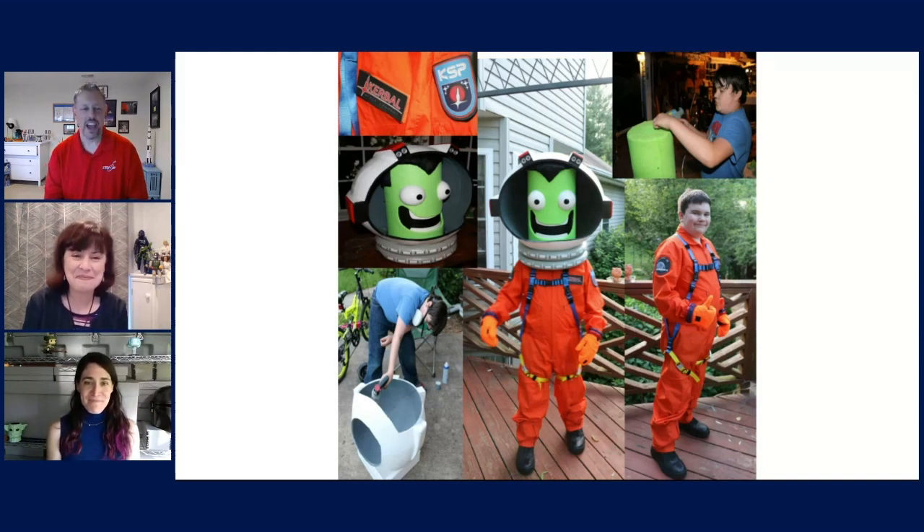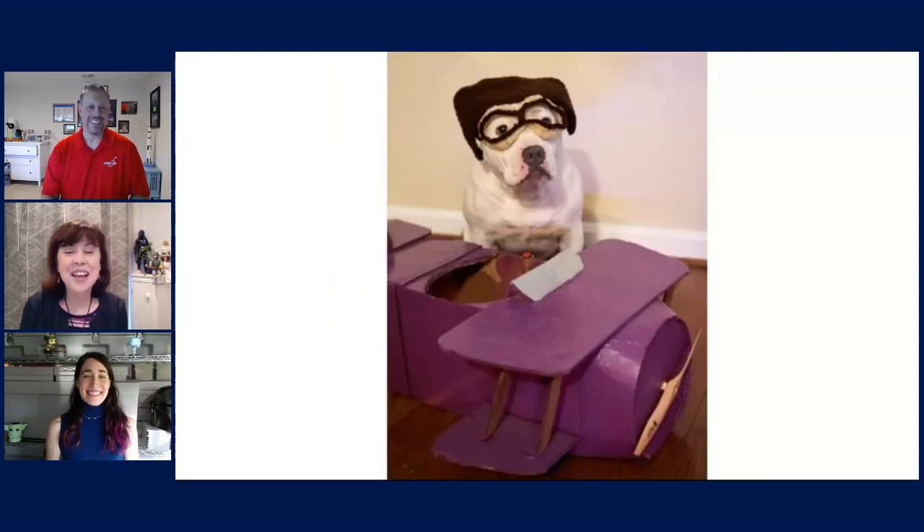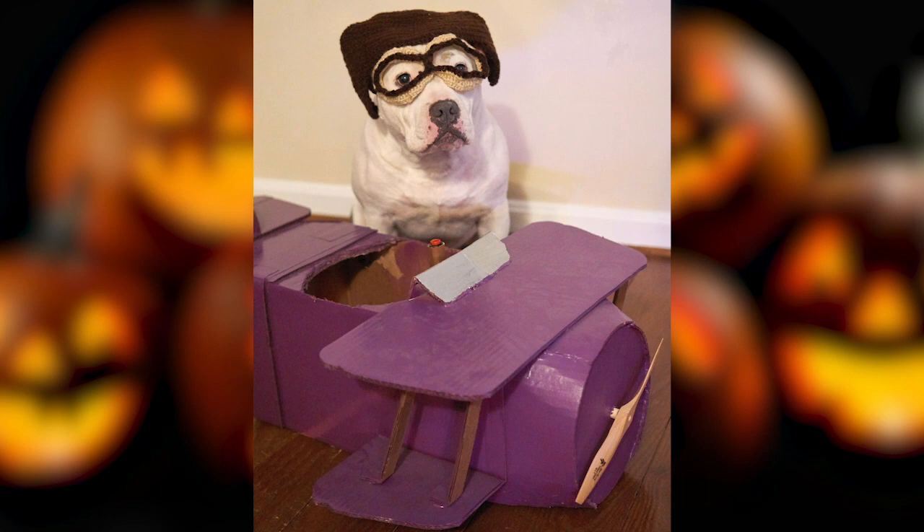And our last category — pets — Abby with her homemade Sopwith Camel. The email that came with this explained that the propeller really turns, so the combination of the dog with the aviator helmet and then the Sopwith Camel with the real turning propeller — it was really hard to beat. Absolutely. Those were some doggone great costumes.